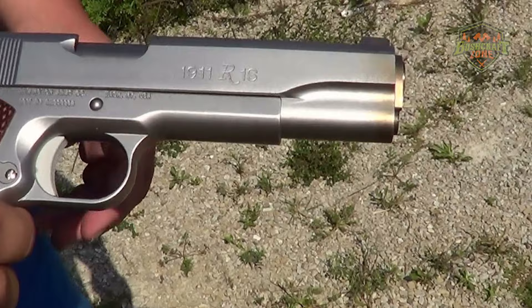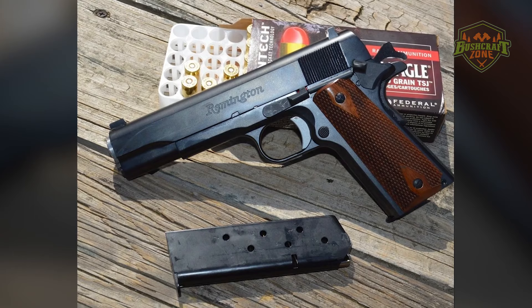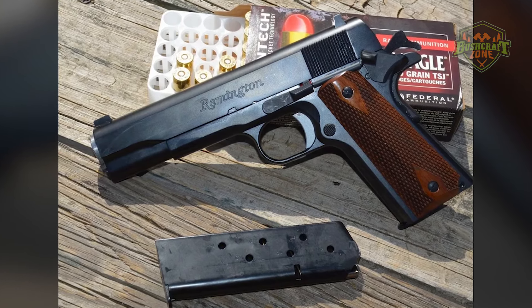The Remington R1 is a great option for those who respect the history of the 1911 and seek a firearm that combines classic aesthetics with contemporary performance.